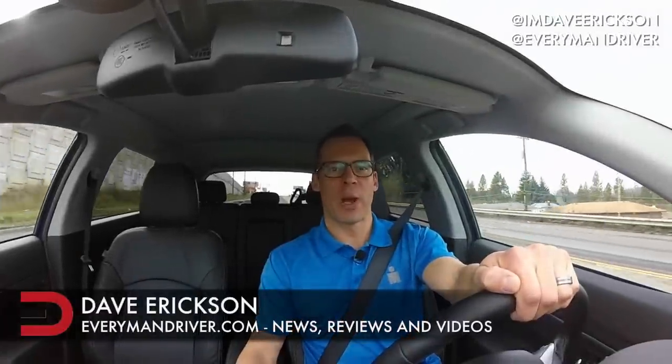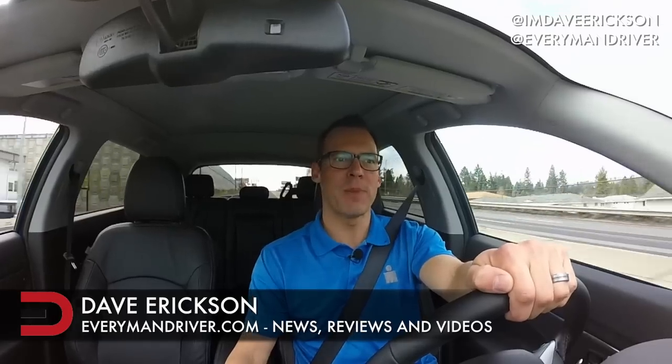Hey, welcome back once again to Everyman Driver. I'm Dave Erickson. Thanks so much for watching. If you haven't already, please click on that subscribe button. We're uploading between two and three new videos each week and I don't want you to miss anything.